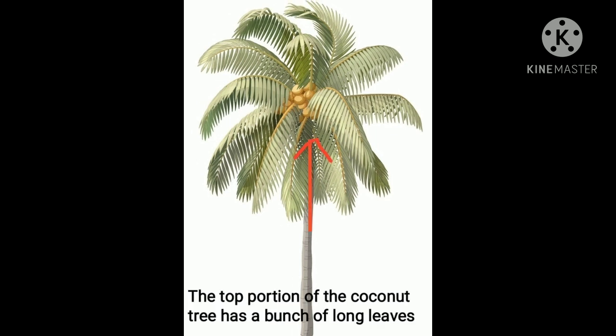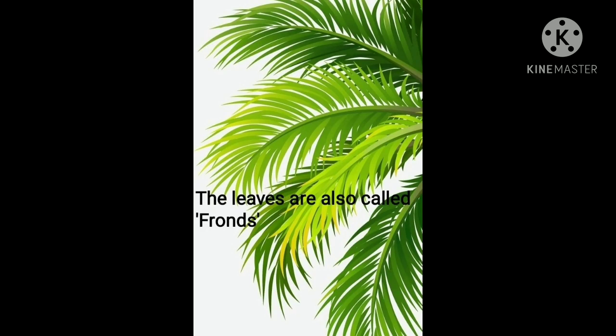The top portion — you can see the arrow there — of the coconut tree has a bunch of long leaves. The leaves of the coconut tree are also called fronds.